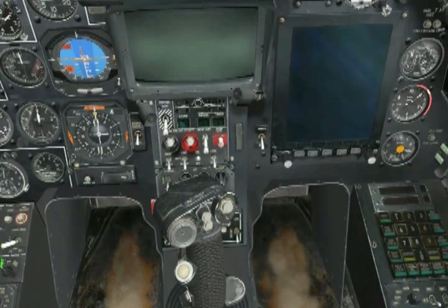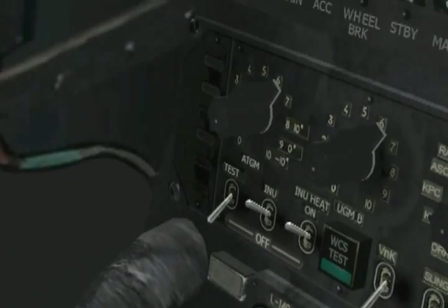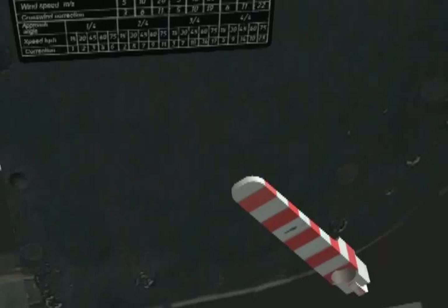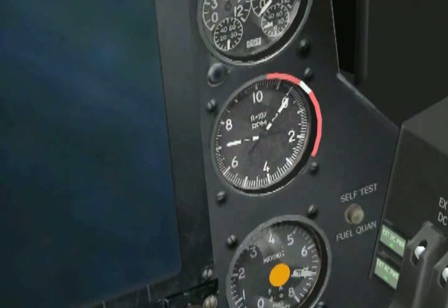Let's look at our engine oil pressure. That's not nominal yet, but it has risen from zero to about 2 kilograms per centimeter squared, and that's good. And our hydraulic pressure — we have pressure in both our main and standby systems, as well as the accumulators. One last thing to check: make sure our idle speed is at about 70% gas generator RPM. There we are, and that engine start is done.